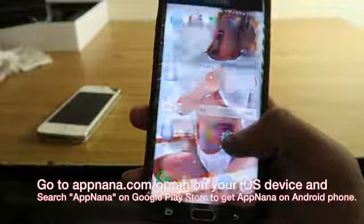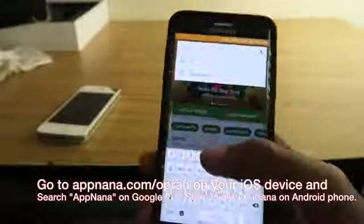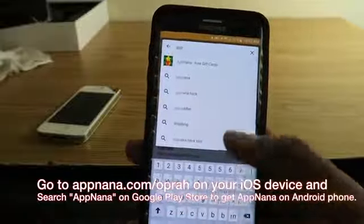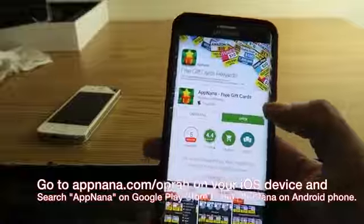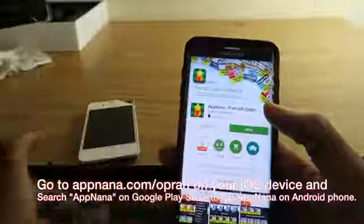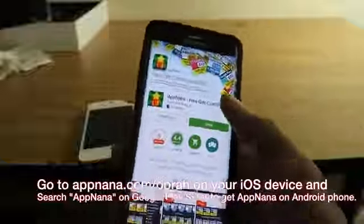First thing you're gonna want to do is go to the Play Store. When you get there, go up and type in 'App Nana' and it pops up instantly. Go ahead and install it. If you've got an iPhone, it works the same way — just go to the iTunes Store and type in 'App Nana'. If you're on a computer, you can go to appnana.com.